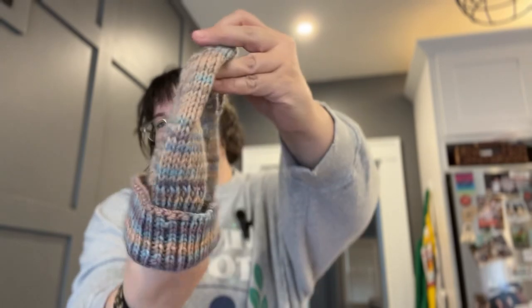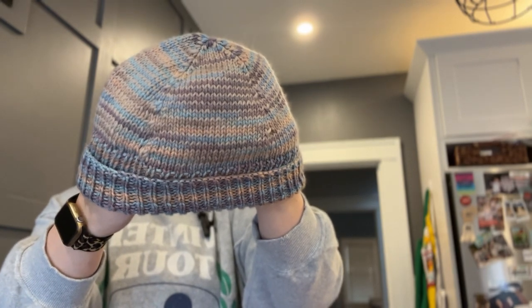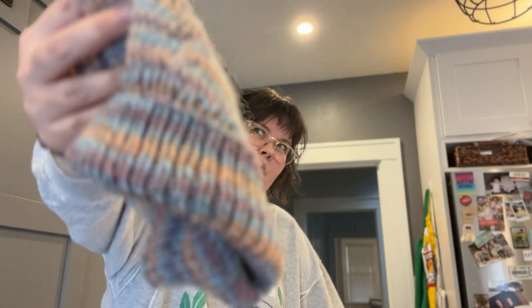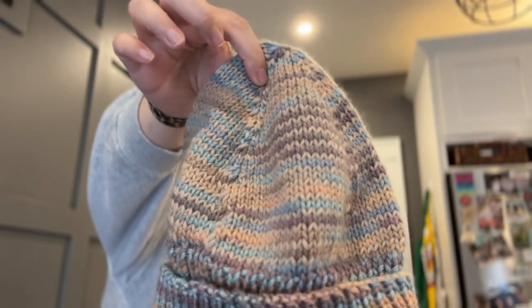I've also knit a couple of hats — I'll show you one. This is the Montane Hat by Whitney Hayward. I knit it out of deep stash yarn I've had so long I can't tell you where I got it, who made it, or what it's made of. I was afraid of running out because I'd used it for a knitting badge neckerchief before, so when I got into the body of the hat I did a little micro-striping with Petite Wool in Pearl Gray — a color I'd used to knit a sweater with a long time ago.